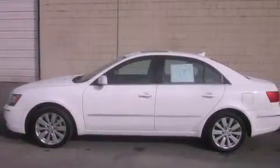This is a certified pre-owned 2009 Hyundai Sonata. It features a 2.4-liter, four-cylinder engine and an automatic transmission.